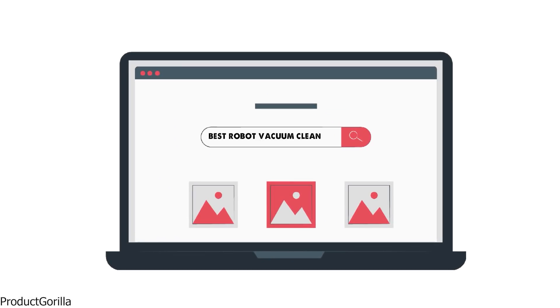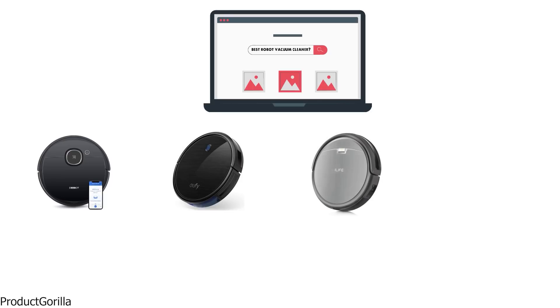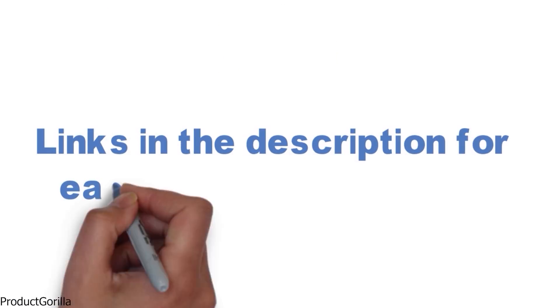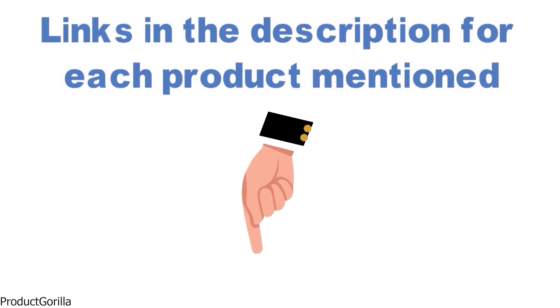Are you looking for the best robot vacuum cleaner? In this video, we will break down the top robot vacuums on the market. Before we get started, we have included links in the description for each product mentioned, so make sure you check those out to see which is in your budget range.